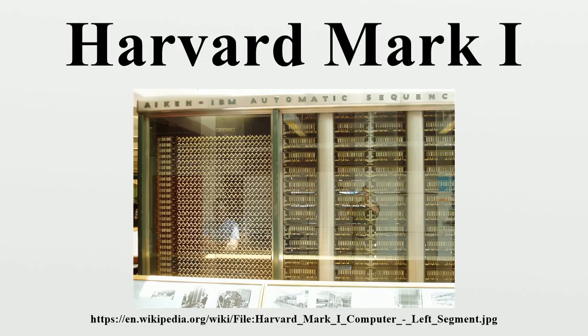A steel frame 51 feet long and 8 feet high held the calculator, which consisted of an interlocking panel of small gears, counters, switches, and control circuits, all only a few inches in depth. The ASCC used 500 miles of wire with 3 million connections, 3,500 multipole relays with 35,000 contacts, 2,225 counters, 1,464 10-pole switches, and tiers of 72 adding machines each with 23 significant numbers.